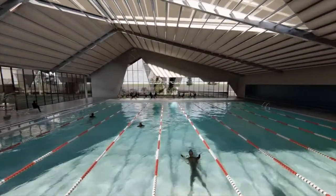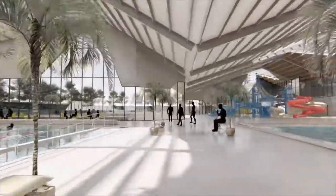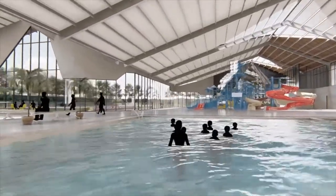The indoor aquatic centre features a 25 metre lap pool with a dedicated swim pool, hydrotherapy pool, water play area, and sauna facilities.